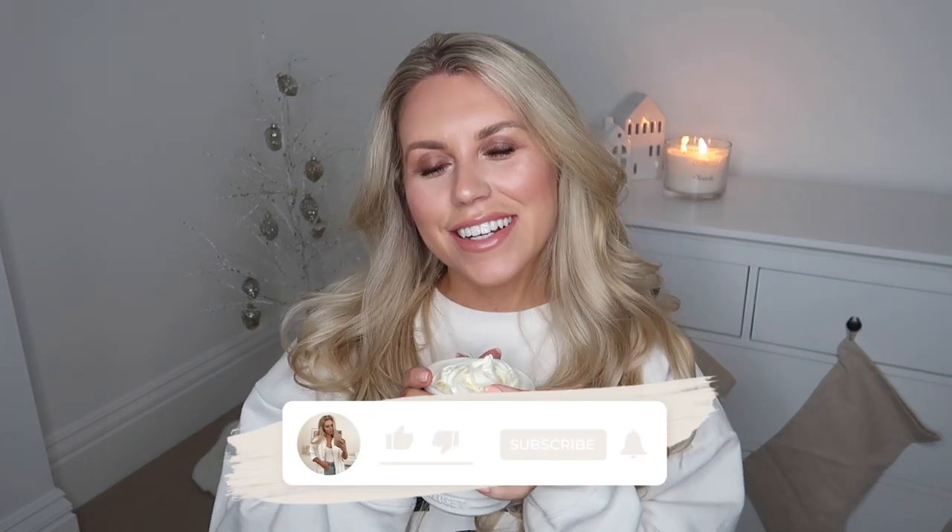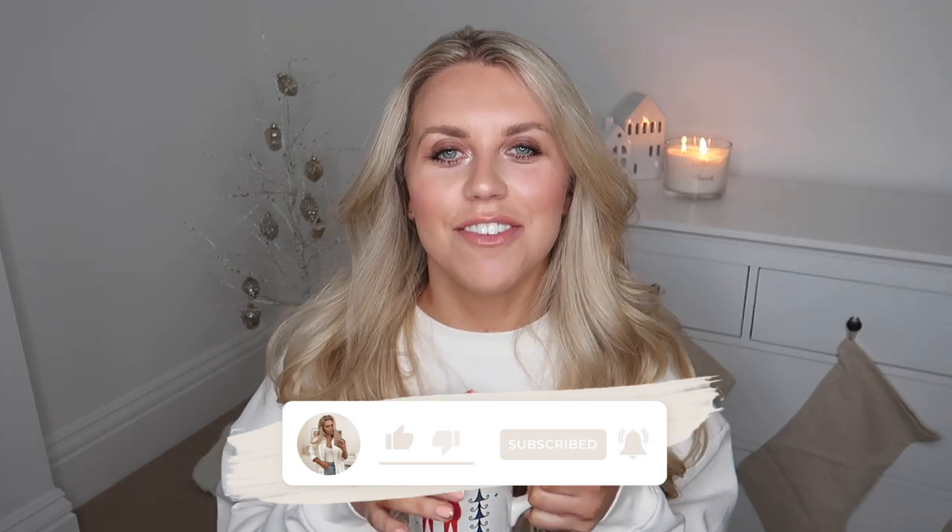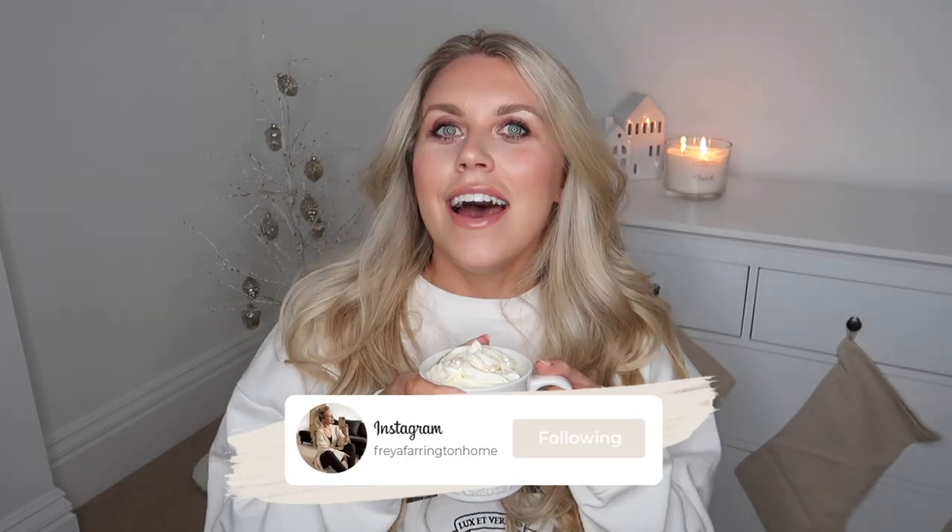Hi guys, welcome back to my channel and welcome back to a brand new video. Today I have been shopping — I've been doing some festive shopping at none other than Poundland, where I've managed to grab some absolute bargains, some gifts, and gift ideas for you guys. I did go to one up near Burnley, which is where we used to live, and they have a really big one with the whole Pep and Co clothing range as well.